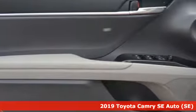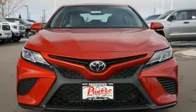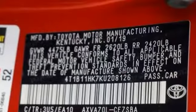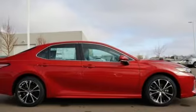It's well equipped with the features you need: Bluetooth streaming audio, Wi-Fi Connect Wi-Fi hotspot, manual tilting steering column, Bluetooth, manual telescoping steering column, automatic transmission, aluminum wheels, sports suspension, and LED low and high beam headlights.